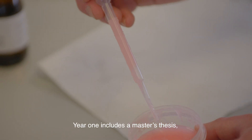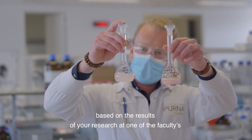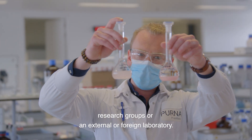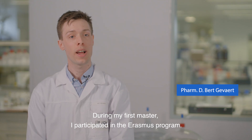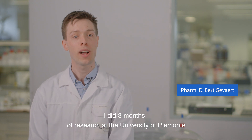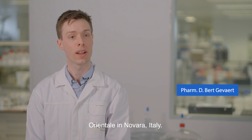Year one includes a master's thesis based on the results of your research at one of the faculty's research groups or an external or foreign laboratory. During my first master, I participated in the Erasmus programme. I did three months of research at the University of Piemonte Orientale in Novara, Italy.